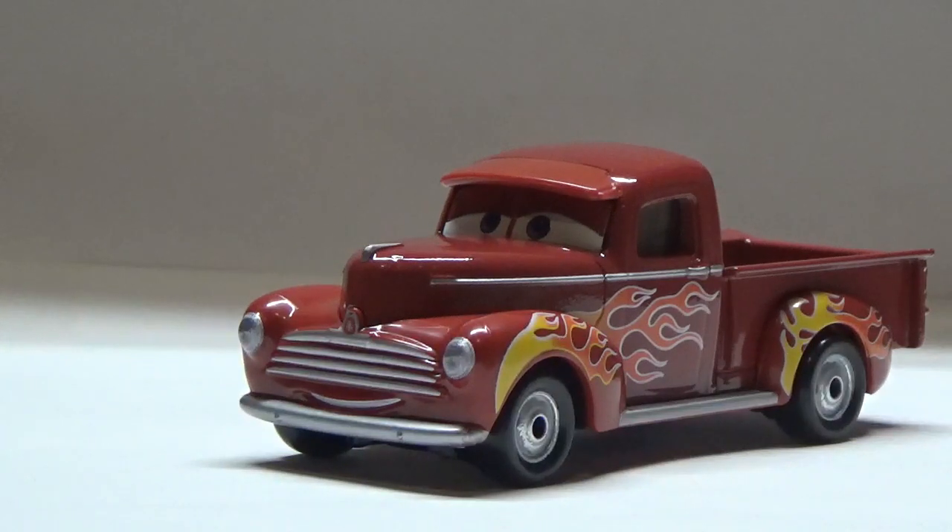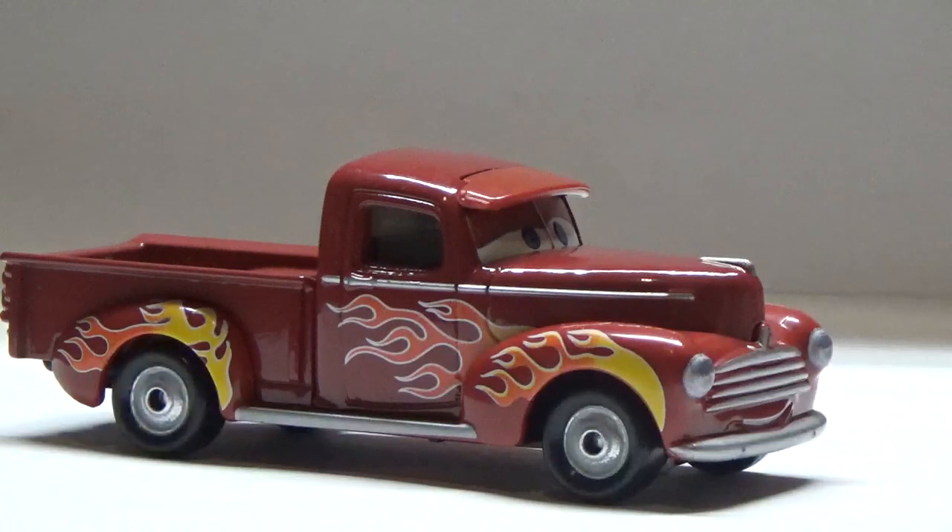Hot Rod Smokey never actually appeared in the films. However, his friends Luis Nash, River Scott, and Jr. Midnight Moon did appear with the new Hot Rod paint shop. So far Hot Rod Smokey has only been released once in the mid-2019 to early 2020 Blue Desert packaging line from Thailand, of course.